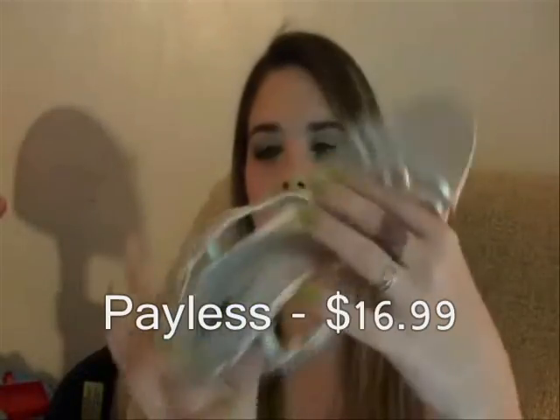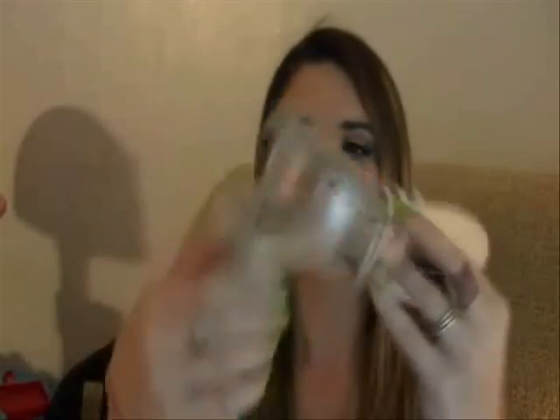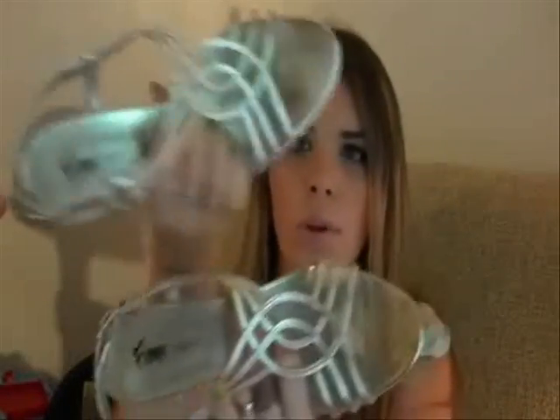The last pair of shoes I got for a wedding I'm going to in June — they're just a pair of silver heels with a pretty strap and an ankle wrap in the back. It's not a huge heel because I want to be able to dance and stay comfortable. These were only $16.99 from Payless.